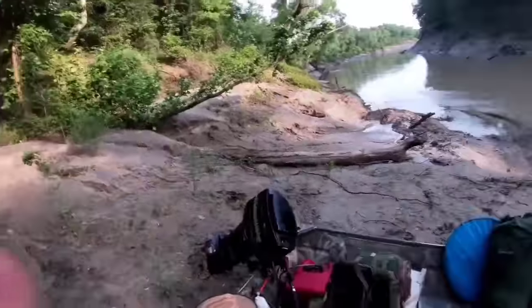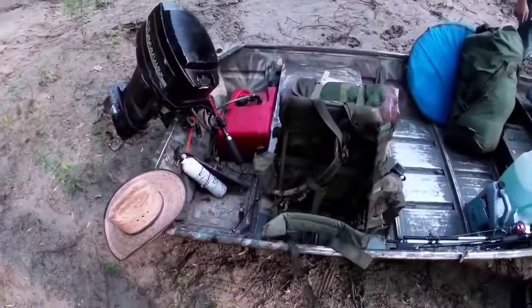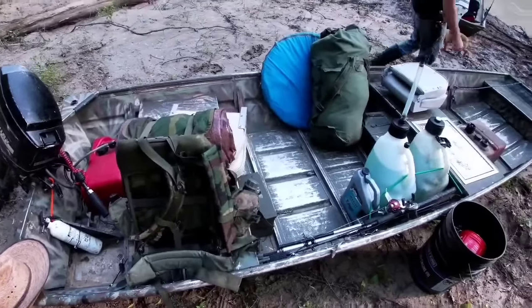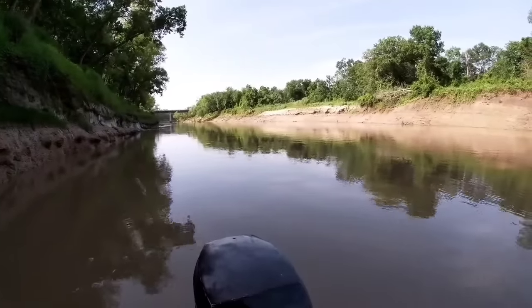Welcome back to Rabbit Ridge Outdoors. Today's episode we're taking a legendary trip on the Trinity River here near Palestine, all the way to Baytown — nearly 550 miles from here. We've got a lot of gear to bring and a lot of planning to do. In this episode we're going to go through all of it to show how we made this trip happen. It's going to be a good one, y'all stick around.